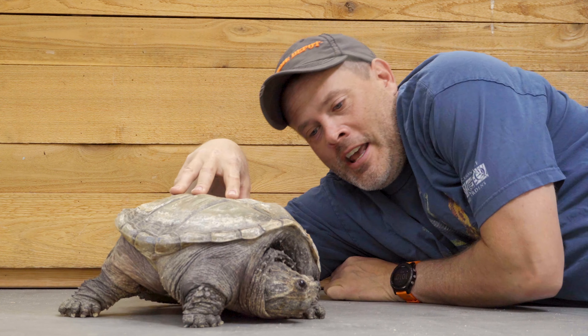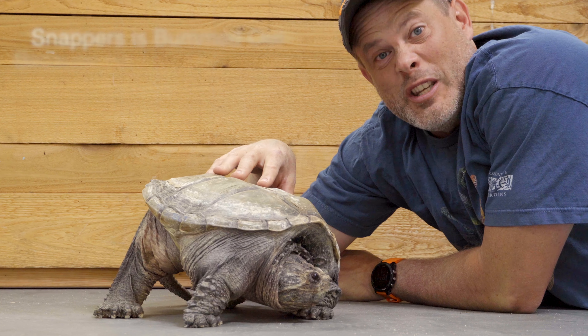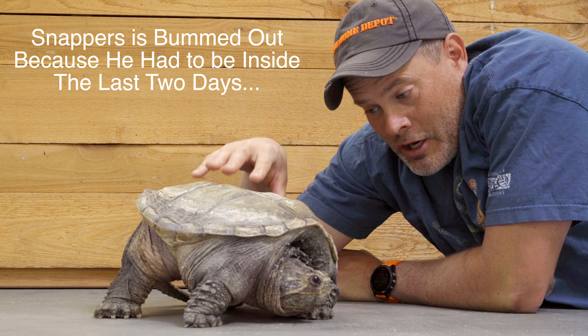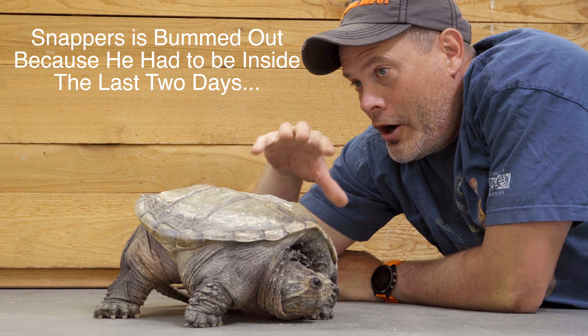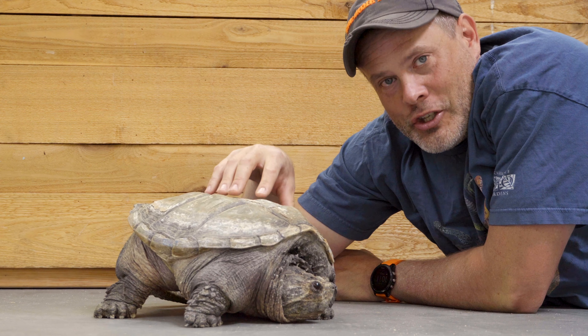Snappers has been hanging out outside in an outdoor enclosure, but with the bad weather we've had these last two days, we've brought him inside and just let him wander around the lab, kind of like Thor used to do.